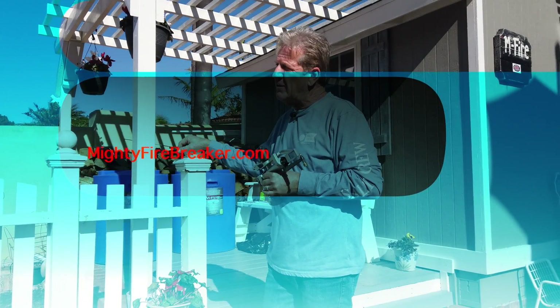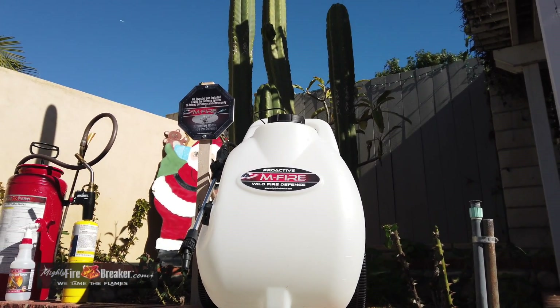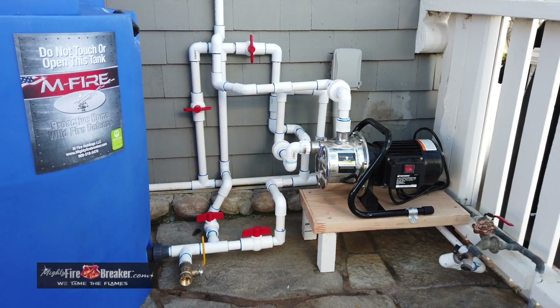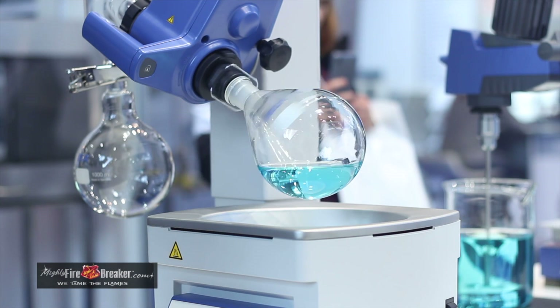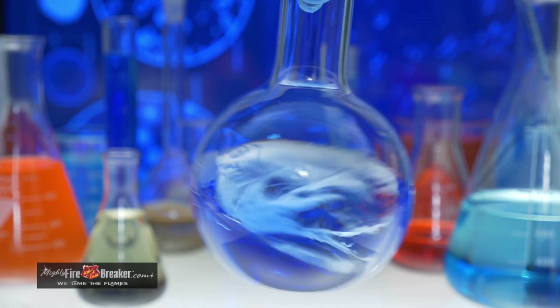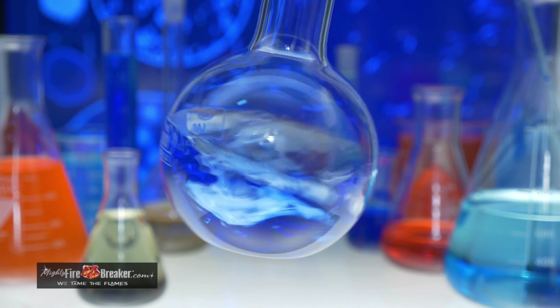This is Steve with Mighty Fire Breaker. It's February 2020 and we are mobilizing to install proactive home wildfire defense systems — our Save Cali program. We've worked for years on the science behind this chemistry, conducting laboratory tests to gain accreditation for this clean fire inhibitor chemistry.